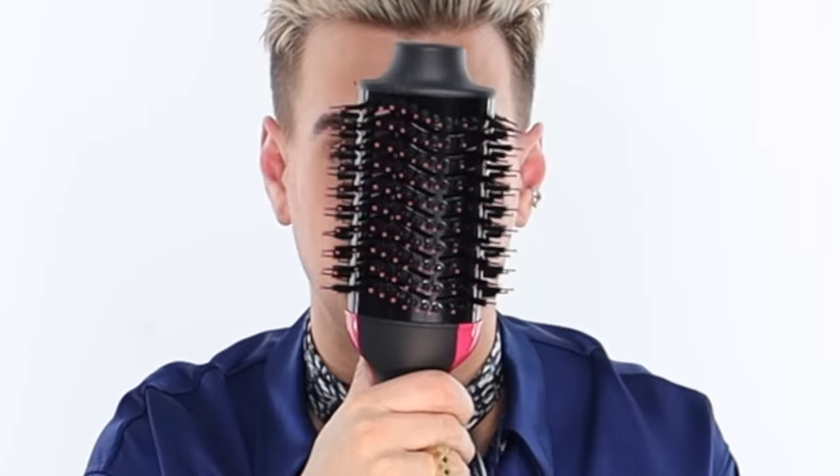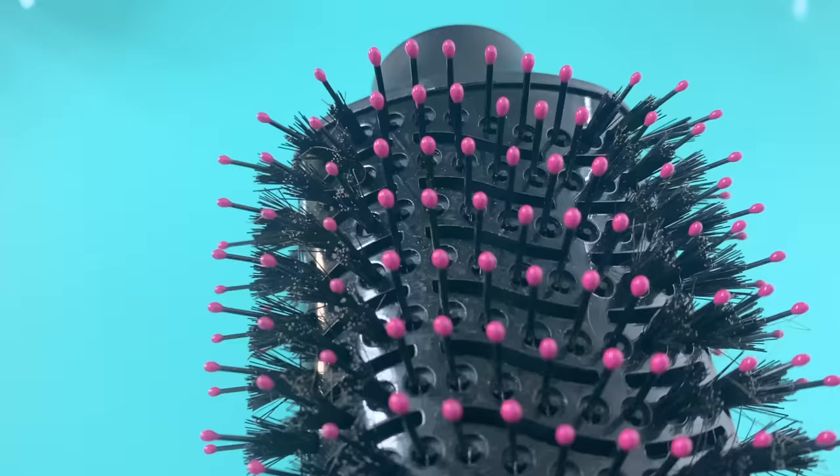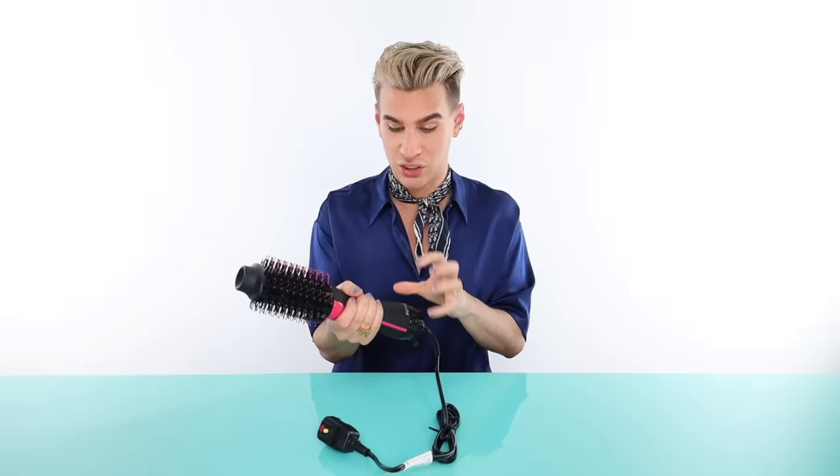It is a lot bigger in person. As you can see, I have about an average size head, maybe a little bit larger than average. It's big — like the size of my face. It feels good, it's sturdy, nice quality. The bristles are very firm and there are a lot of them. It has a matte handle, which I also like, because when you put products in your hair and then touch a soft handle, it slips right out of your hand.